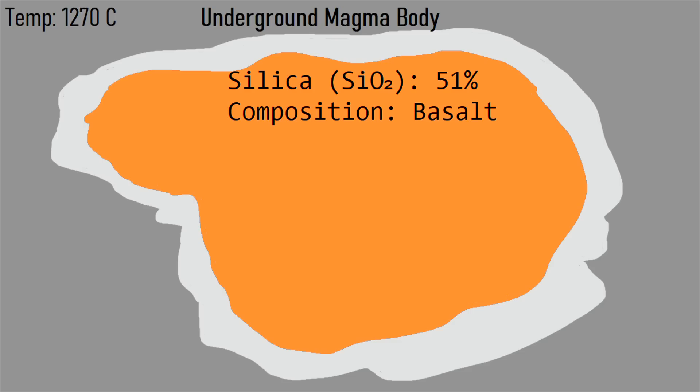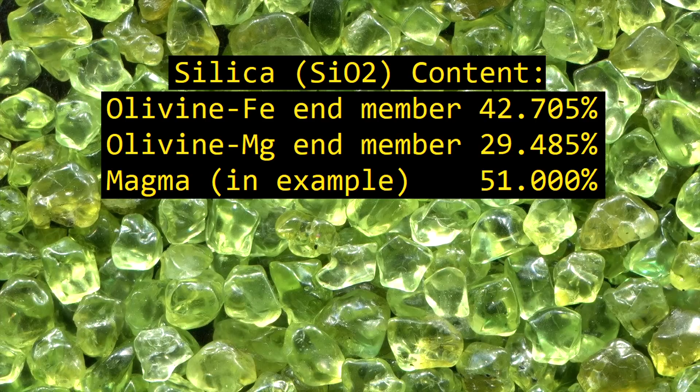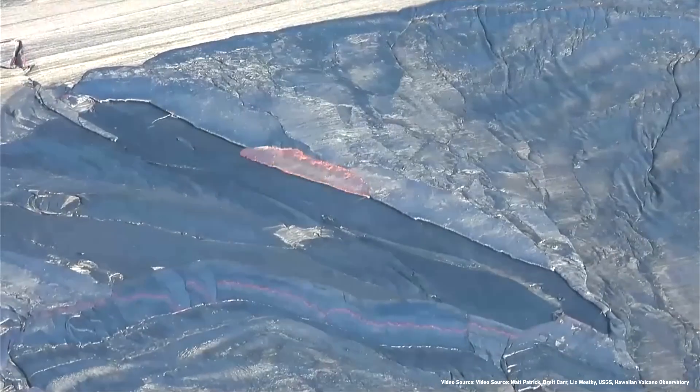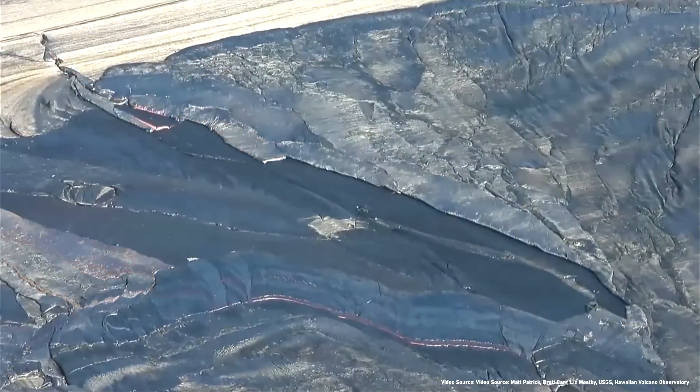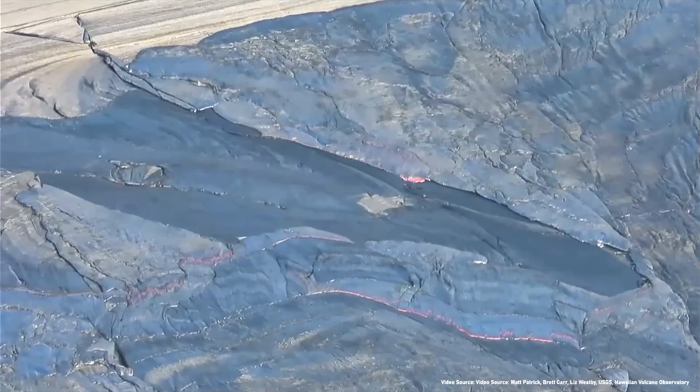As the overall body of magma cools, one of the first minerals to crystallize is olivine, which often crystallizes at between 1,200 to 1,300 degrees Celsius. Once the overall magma drops below this temperature and the olivine has crystallized, the magma becomes more silica-rich, as olivine contains less silica than the average figure within the magma body. By weight, olivine contains between 29.5 and 42.7% silica, while in this case the magma body contained 51% silica. As a result, the average percentage by weight of silica increases as the magma cools, causing the magma's composition to change from basalt to basaltic andesite and then to andesite.